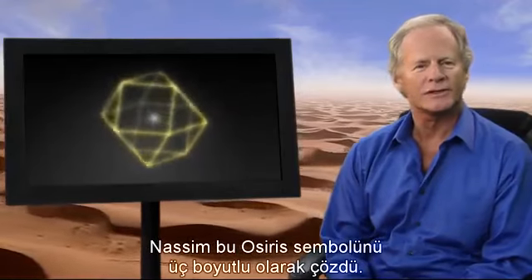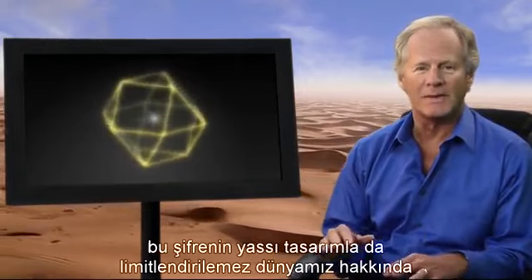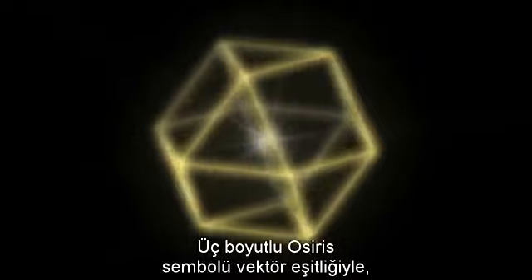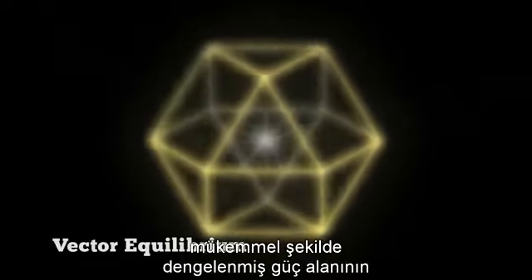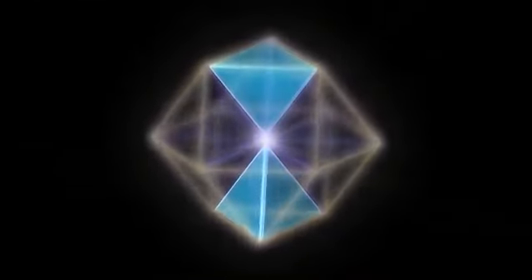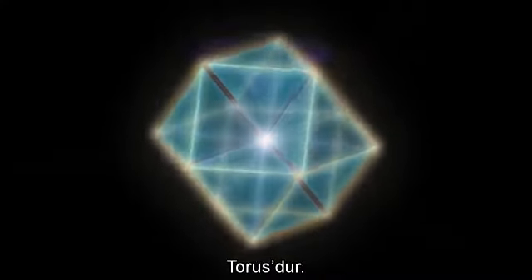Nassim has decoded the Osirian symbol in three dimensions. Since our world is not two-dimensional, it makes sense that codes relaying information about our world also wouldn't be limited to flat designs. His three-dimensional version of the Osirian symbol starts with the vector equilibrium, a perfectly balanced force field with twelve equal energy lines radiating out, stabilizing its center like the twelve spokes of a wheel. The primary pattern of balanced energy flow around this structure is the torus.